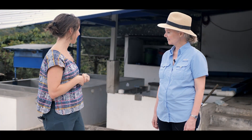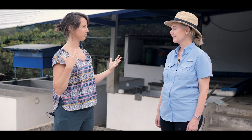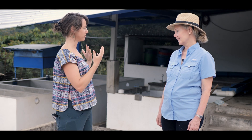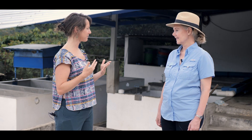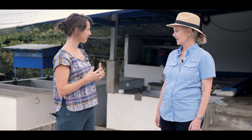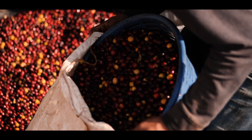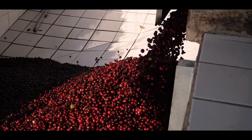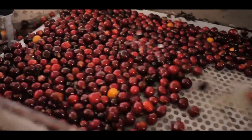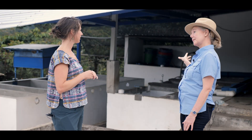So Ellen, here we are at the beneficio — that's how you guys call it — so this is where you process all the coffee after you bring it from the harvest back to here. Can you walk me through some of those steps? Well, it is received up here and it comes down, and the machine depulps and selects the coffee.